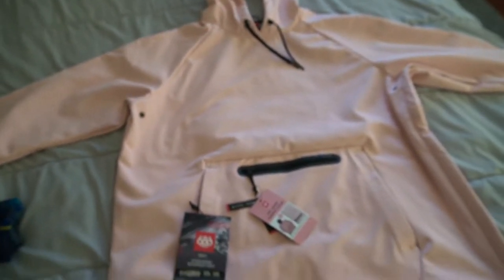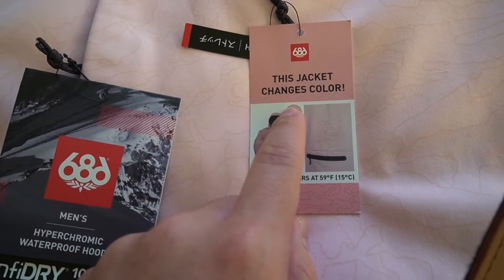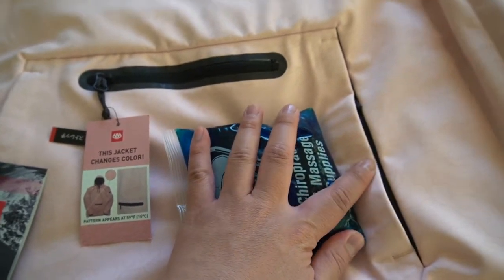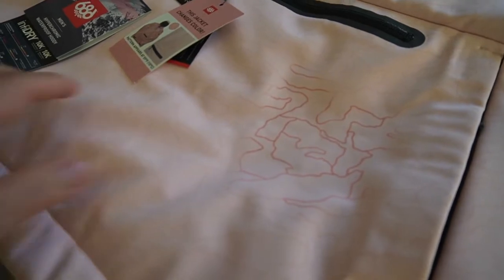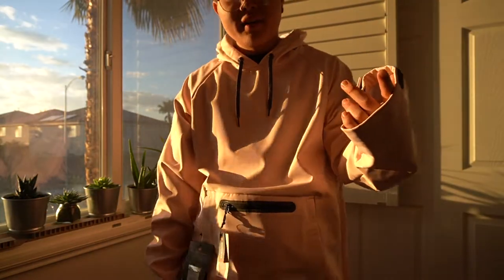On to the next jacket. I have this other 686 jacket — I bought it because it was pink. I kind of wanted to stand out while snowboarding. Pink is cool, it's a manly color. But also, this jacket has a gimmick: it changes color when it's cold. I'm just gonna set it in this cooler here for a bit — bam! You see these lines? They turn red once it's cold outside. Really cool.